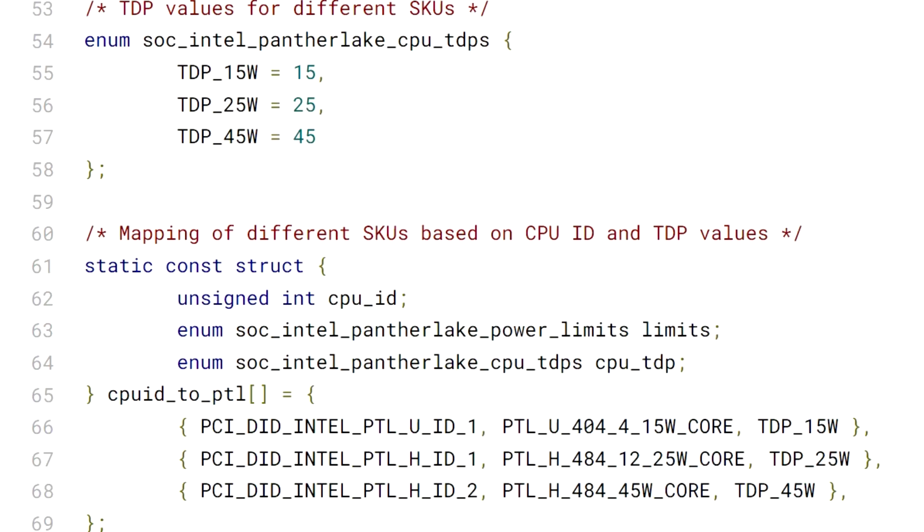Lastly, there's the Panther Lake U SKU which features an 8-core configuration with 4P and 4E cores and 4 Xe3 cores, while being rated at a TDP of 15 watts.